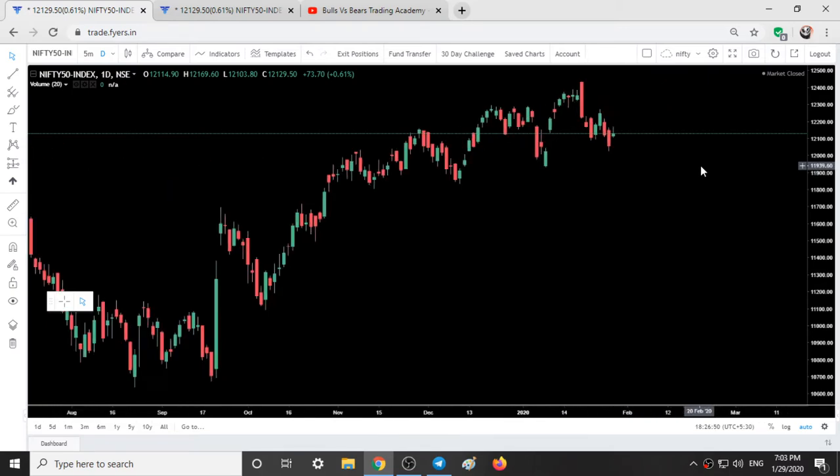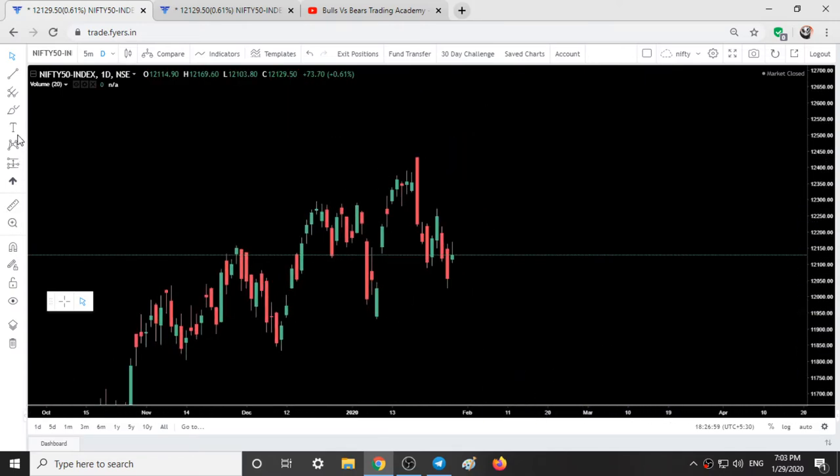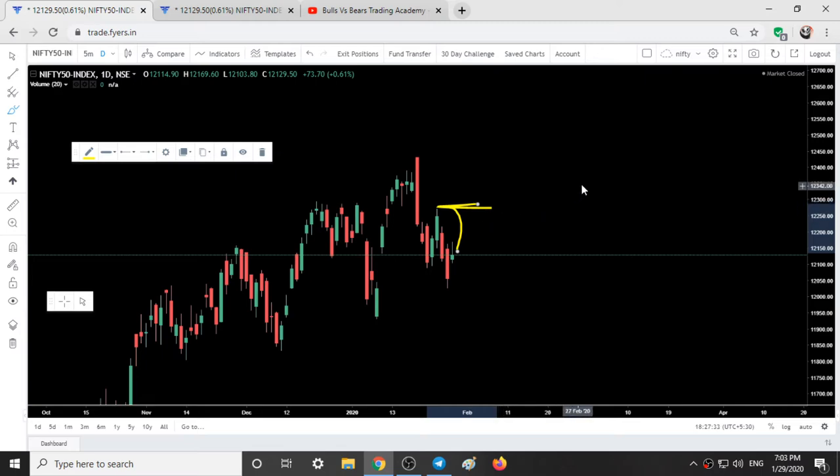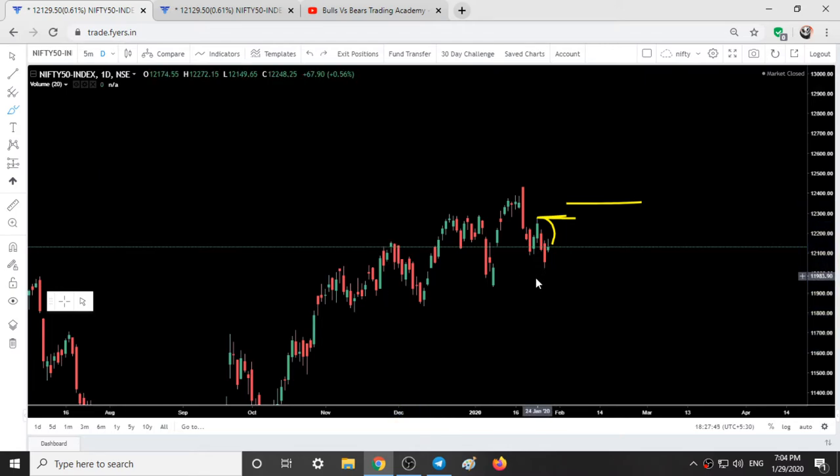On a daily time frame we can see a doji candle formation. This doji candle is confirmed only if we go down tomorrow — doji doesn't always mean we are going to go down or that there is negative sentiment; it just means we opened and closed at the same level. We can expect a good up move till the high of this candle, at around 12,300, and if we sustain above that we can see around 12,350. We are in a good uptrend since October — there is no possibility of bearishness right now, the market is still in the hands of bulls.